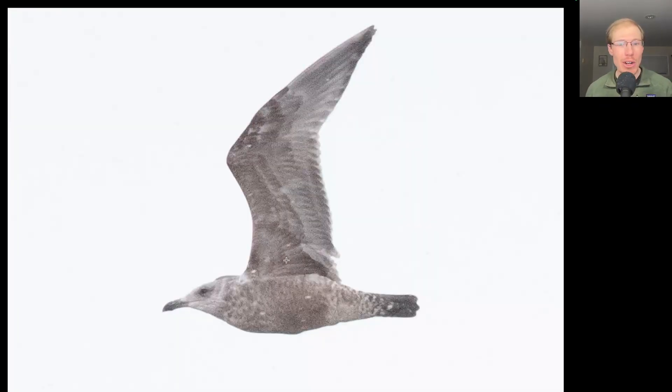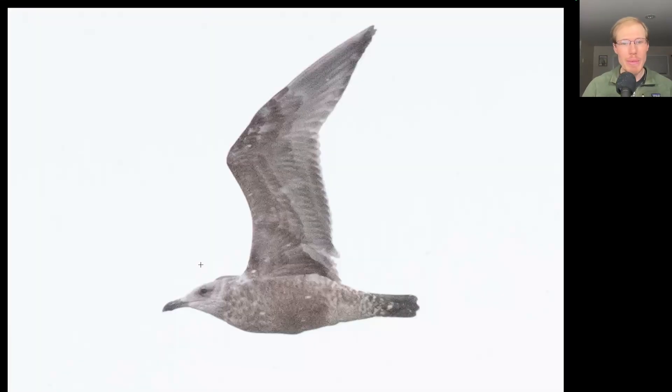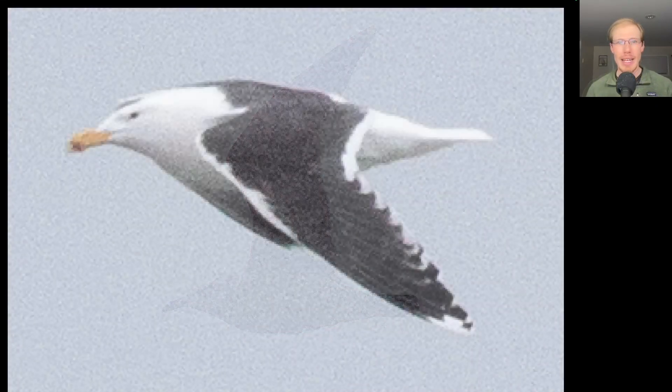And I'm going to flip back to the Herring Gull. Notice there's hardly any contrast, just it's really brown and dirty looking, even the head compared to the Great Black-backed, which has a really clean white head and white underside to the body. Also notice the bill. The Great Black-backed Gull here has a really thick bill. If we go back to that Herring Gull, a bit of a thinner, more normal looking bill. And I also had this adult Great Black-backed Gull.